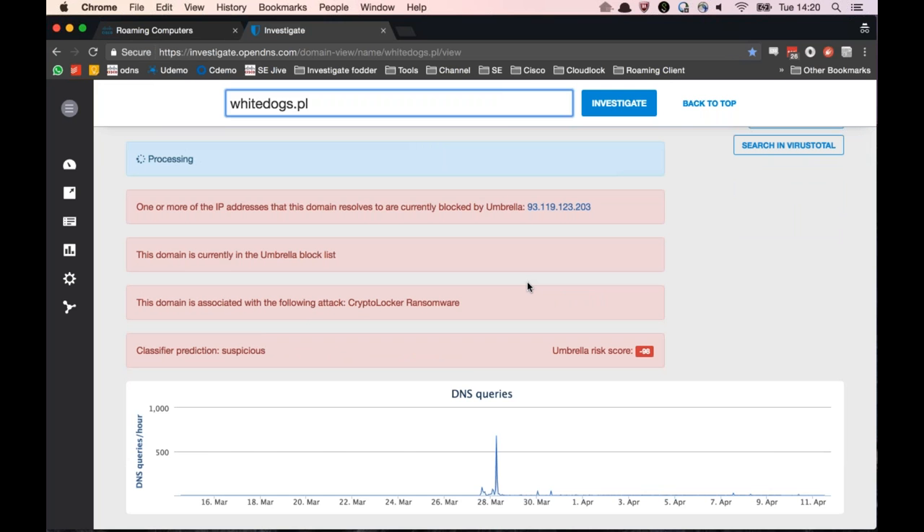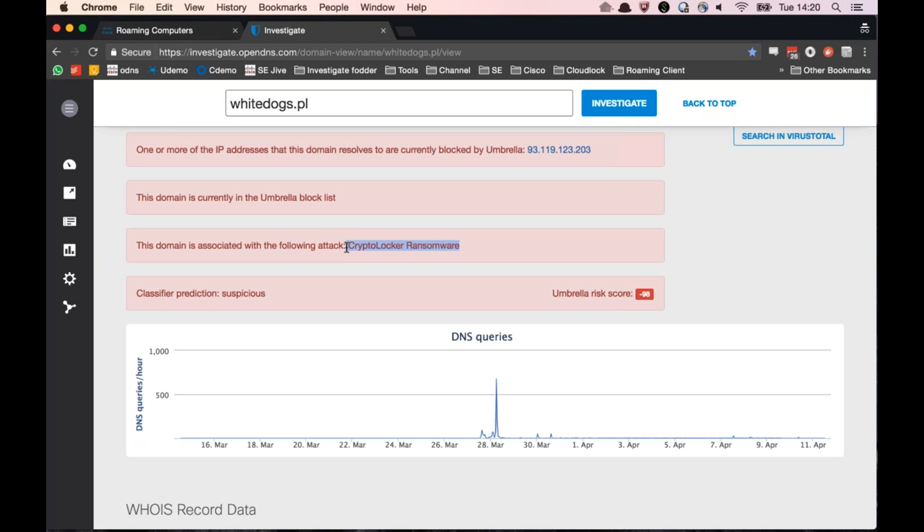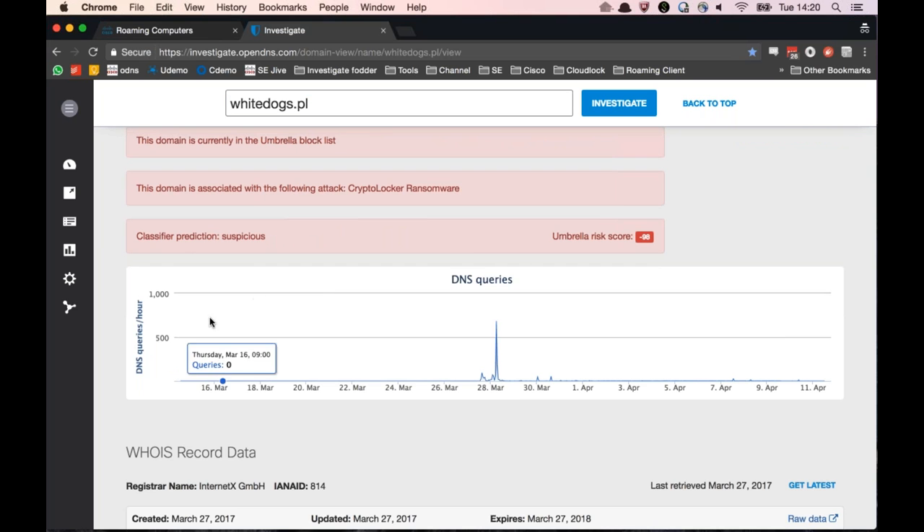I'll give you an example of one of these ransomware command and control domains - this is one of the reasons they've been so effective. They use really short-lifecycle domains. This is a domain used for command and control for CryptoLocker ransomware. You'll see domains that have very small or zero traffic, then a sudden spike, and then they die - you'll never see anything significant again. What they're trying to do is work around reputation-based security products. If your reputation-based product first sees the domain midway through the attack and confirms it's malicious, by the time you push out updates, the domain is already gone.